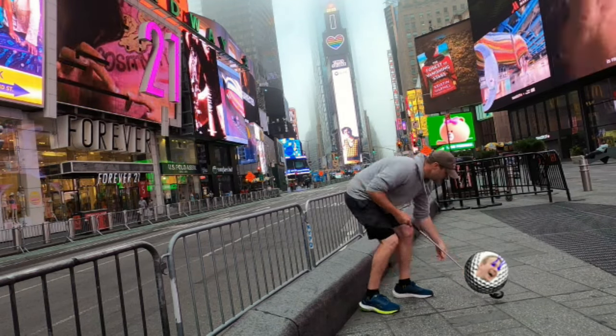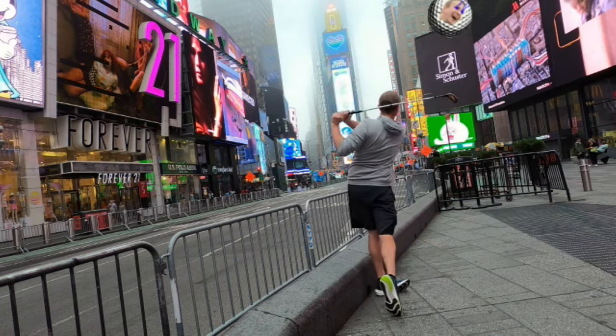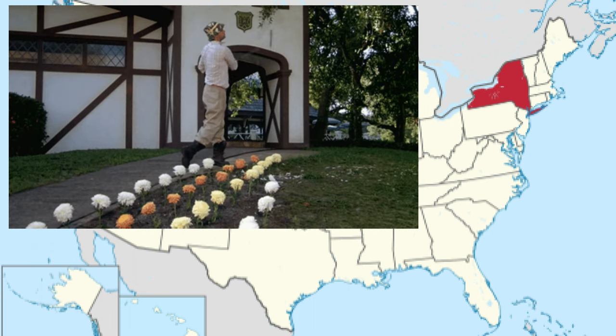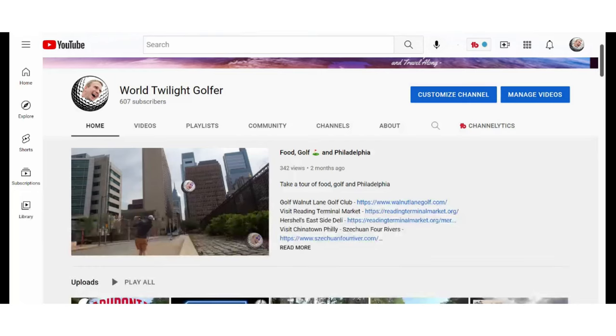Do you mind keeping an eye on this golf ball? We're not sure where it's going to go. Because on this episode of World Twilight Golfer, we'll be looking at the top 10 public golf courses in New York. And with little less than 1,000 golf courses, we'll be swinging into all of them and bringing you the top 10 public ones that you can play.